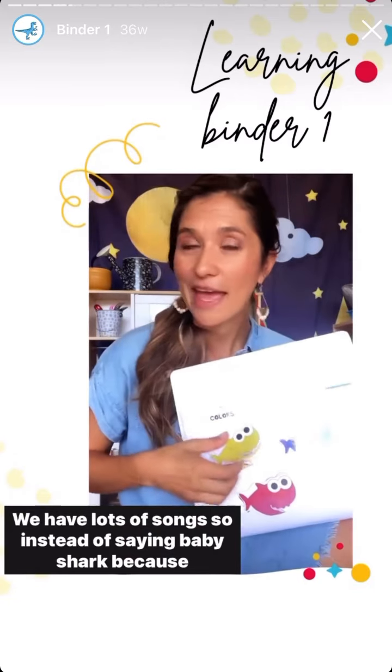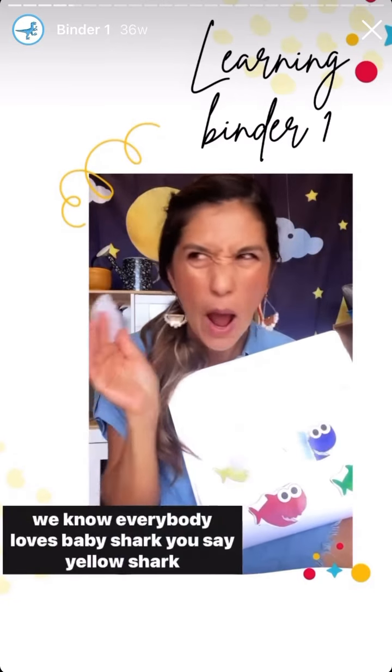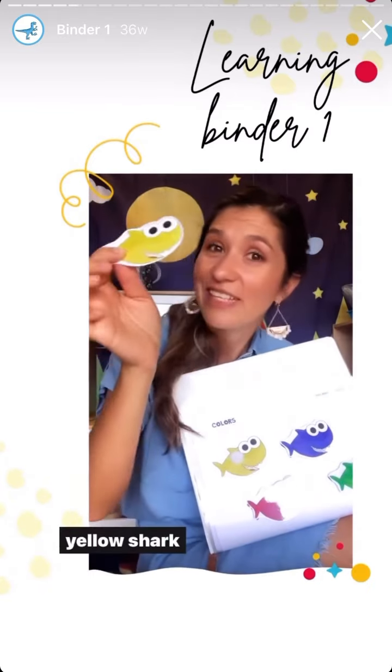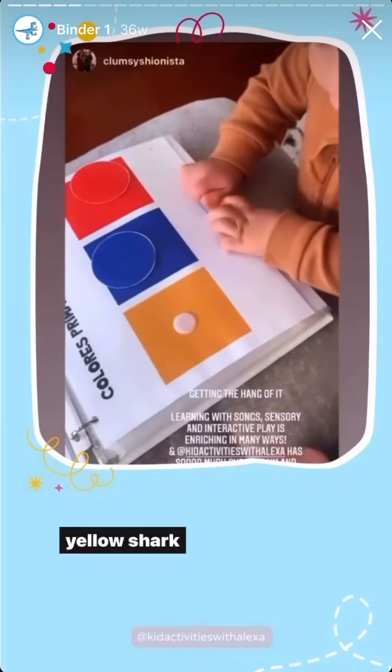We have lots of songs, so instead of saying Baby Shark — because we know everybody loves Baby Shark — you say Yellow Shark, do-do-do-do-do-do, Yellow Shark, do-do-do-do-do.